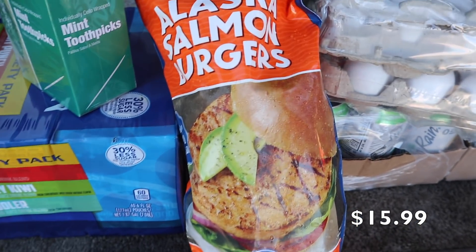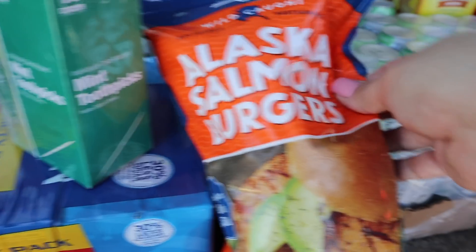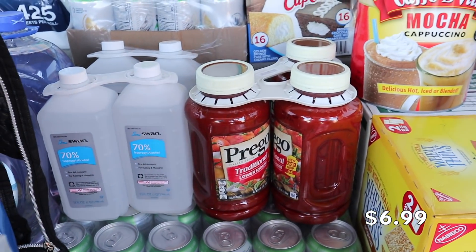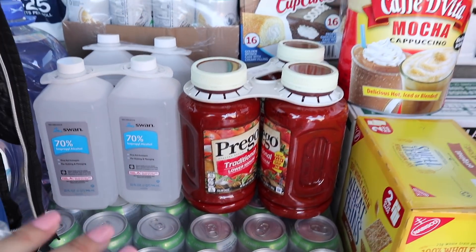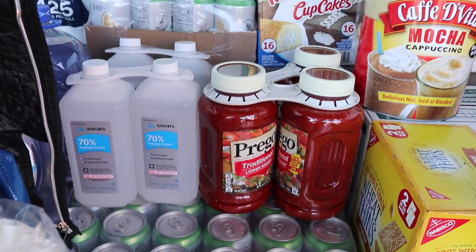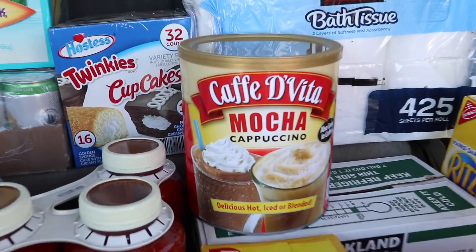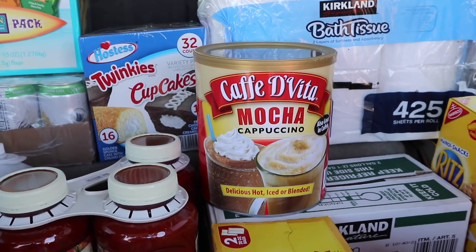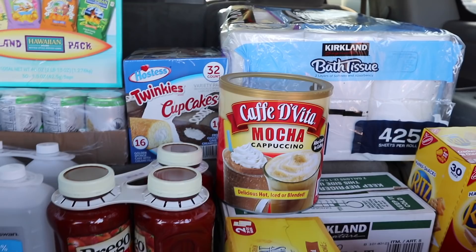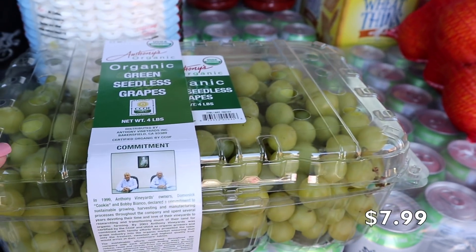My husband found mint toothpicks at a great deal. I also picked up salmon burgers for the first time — I've seen them in videos and they look good. It's a pack of 12 and they go in the freezer, so we'll see how they are. We got Prego pasta sauce — I usually make my own marinara, but it's nice to have on hand. My mother-in-law requested the mocha cappuccino mix; she blends it and it's much cheaper here. We got organic seedless green grapes since my kids prefer the green ones.